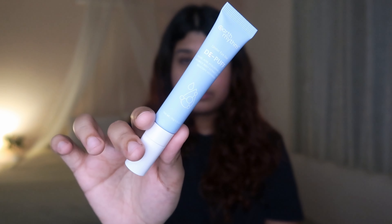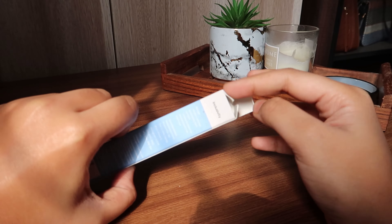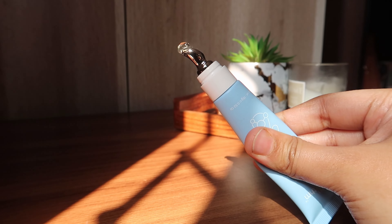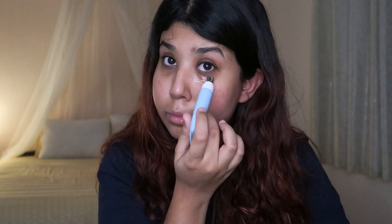Currently I am obsessed with this eye cream. This is the Earth Rhythm Depuff Under Eye Gel, and oh my god, this product is so amazing. It has a metal tip which helps in depuffing your eyes and gives you that cooling sensation. It is also enriched with hyaluronic acid, which is great for hydration, and also has other ingredients like kojic acid and licorice extract, which helps in fading dark spots and also has anti-inflammatory properties.